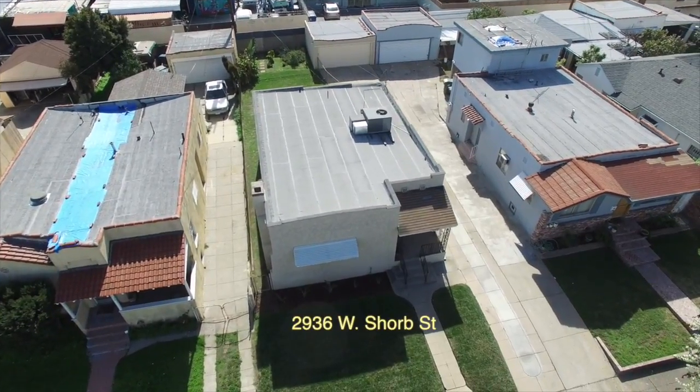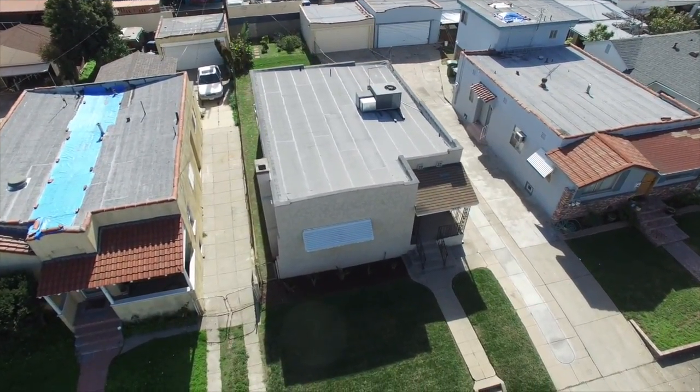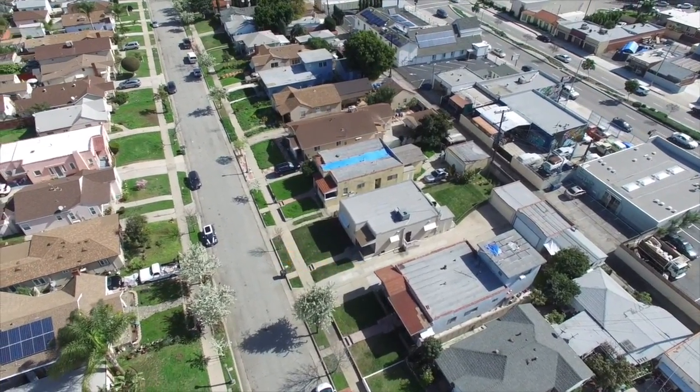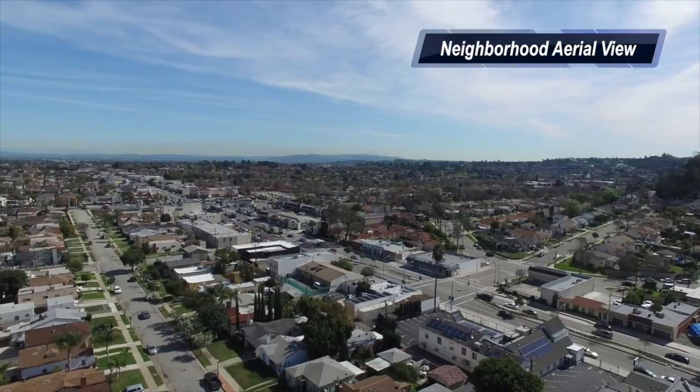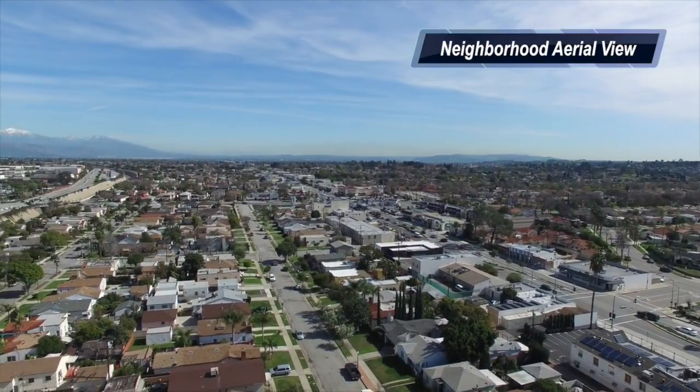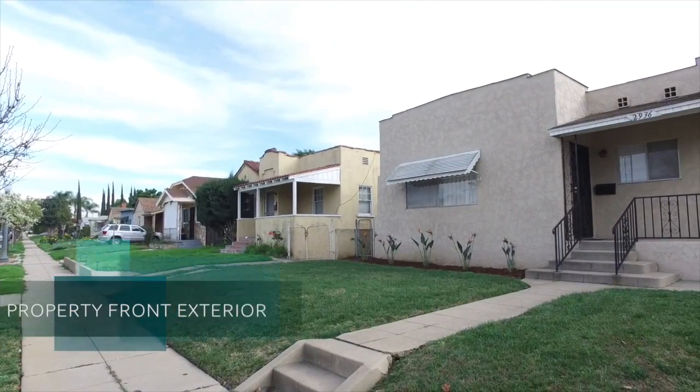It boasts a large front yard and a private backyard. The new homeowner will enjoy the conveniences of this home, being located near Costco, Home Depot, and great schools, along with a variety of retail shops and restaurants on Valley Boulevard.